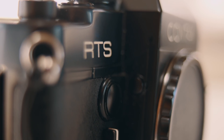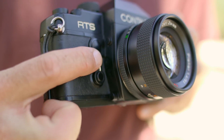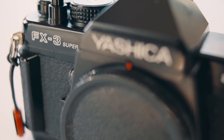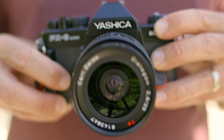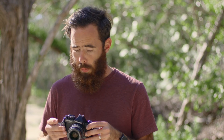The RTS is a fully manual camera, but it offers an aperture priority mode as well. It has shutter speeds from bulb to 1/2000, has a depth of field preview, self-timer, mirror lockup, and even offers exposure compensation. The Super 2000 is also a fully manual camera, but it doesn't have any automatic exposure modes. It still offers shutter speeds from bulb to 1/2000 and it does have a self-timer, but it doesn't have mirror lockup or depth of field preview like the RTS. When it comes to basic specs, both cameras share a lot of similarities.